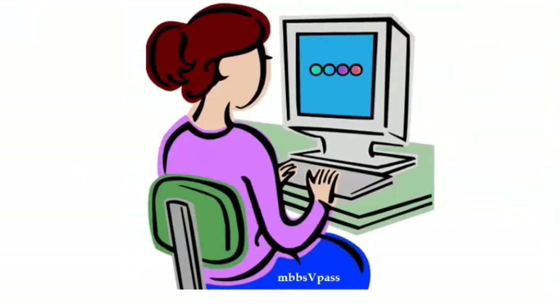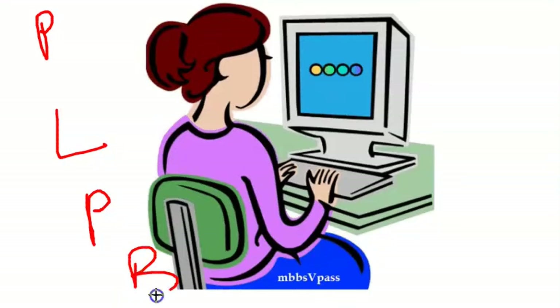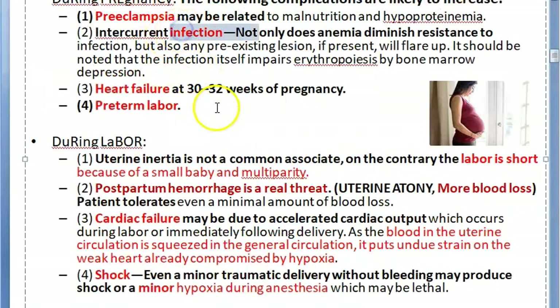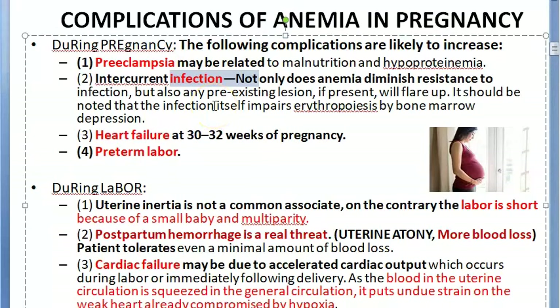To summarize, during pregnancy the complications include: more chances of preeclampsia, preterm labor, cardiac failure, and the anemia-infection loop. During labor: small baby, postpartum hemorrhage as the real threat, cardiac failure, and shock.